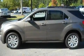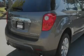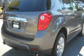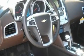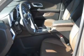Its top features and packages include the appearance package, heated seats, a navigation system, a premium audio system, a leather-wrapped steering wheel, fog lamps, privacy glass, a low-tire pressure indicator, air conditioning with automatic climate control, and an anti-theft protection system.